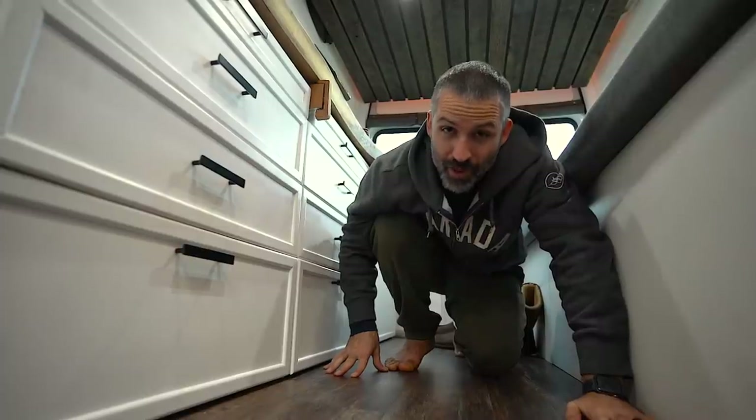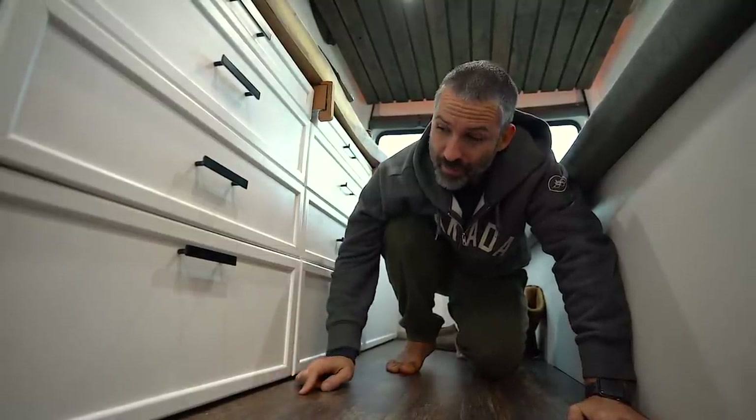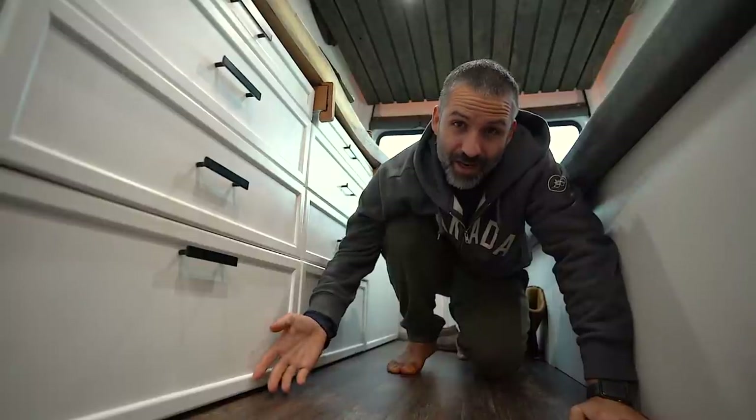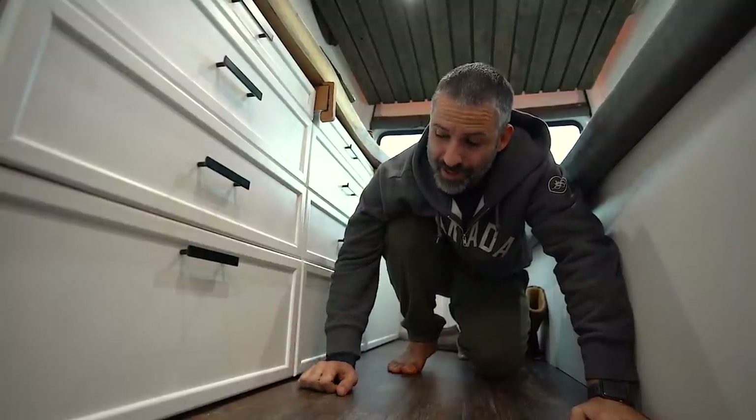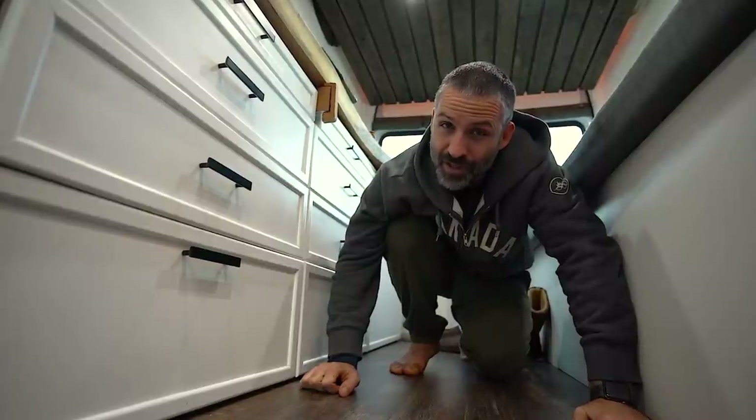The next thing we would change is we'd add a toe kick. When we built these cabinets, we purposely didn't put a toe kick in because we didn't think we needed it — we wanted to maximize the space. What we soon discovered is it's pretty vital for opening and closing cabinet drawers and not hitting carpet on the ground.